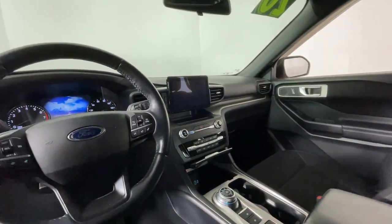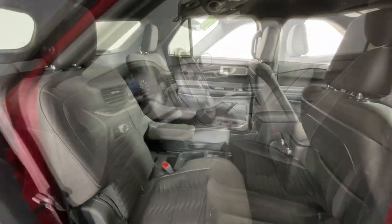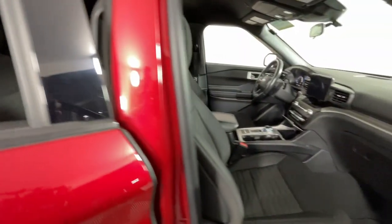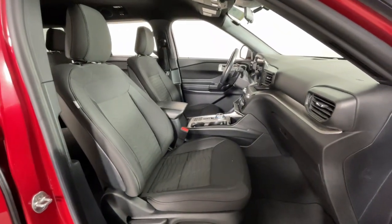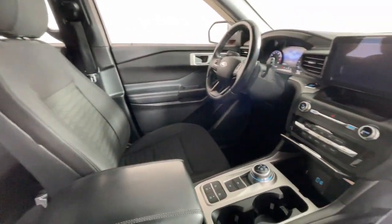These are just some of the great options this vehicle comes with: heated steering wheel, Apple CarPlay and/or Android Auto, keyless entry, power liftgate, satellite radio, heated mirrors, backup camera, premium sound system, power passenger seat, and third row seat.